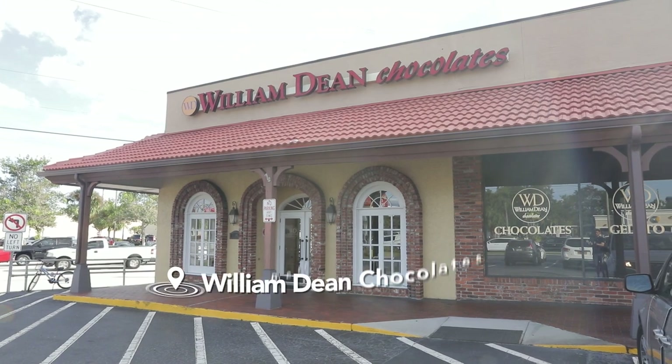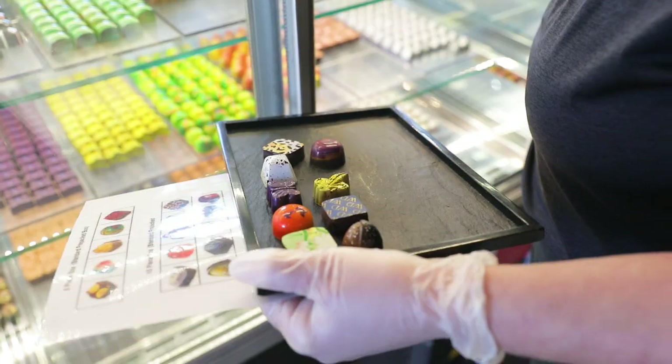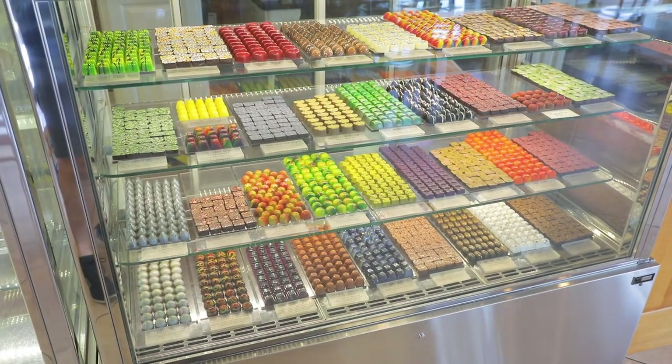People come to visit here because the beaches are annually considered the best in the country, so we get people coming down that just want to relax and indulge, and we kind of stand alone as a unique destination for sweets.